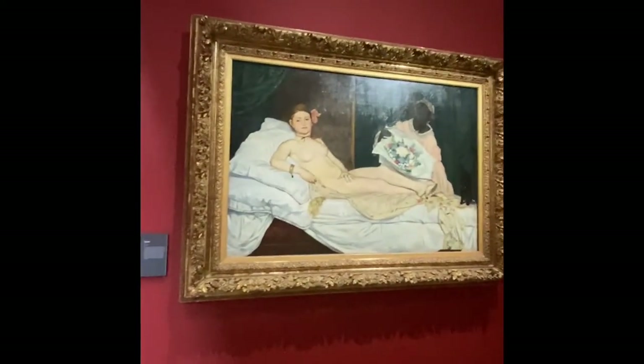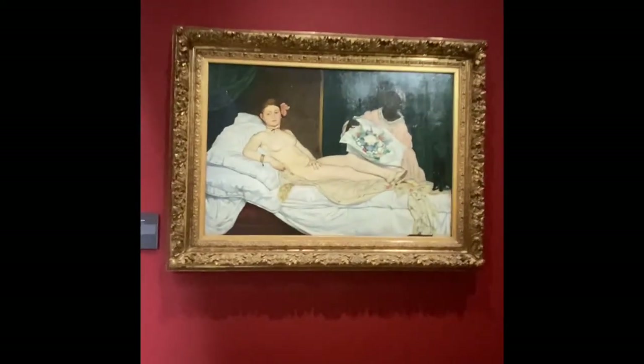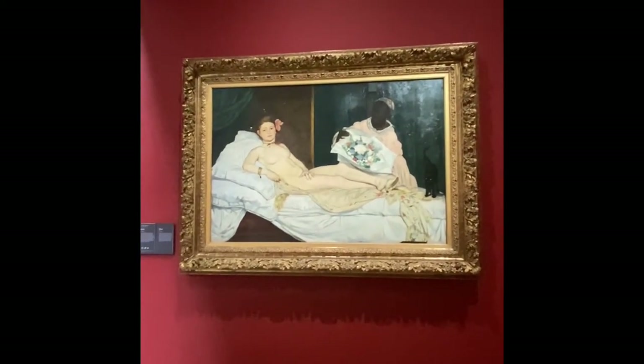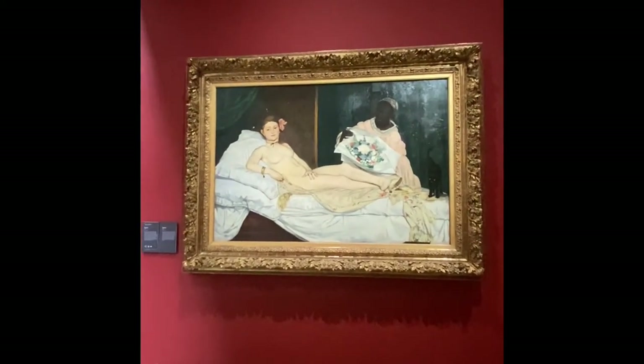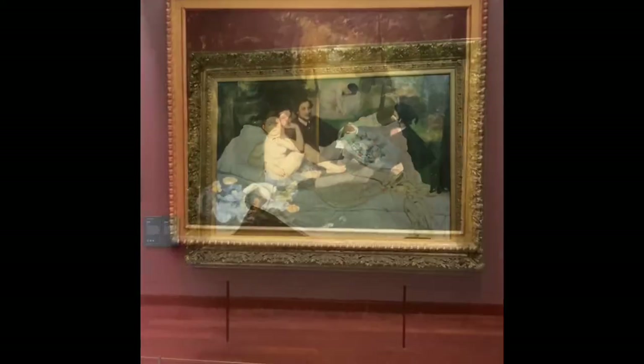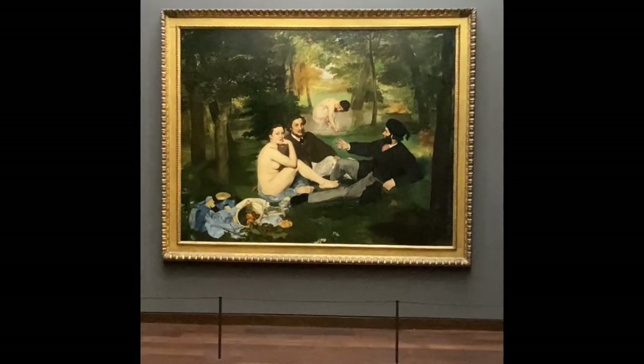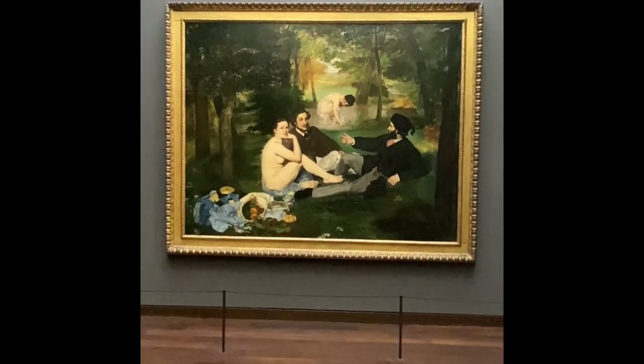When Olympia first premiered at the Salon they thought it was not good at all. That same year Manet also did Déjeuner sur l'herbe — let's run upstairs before everyone gets here and I'll show you that. This might be Manet's most famous piece: Déjeuner sur l'herbe, painted...